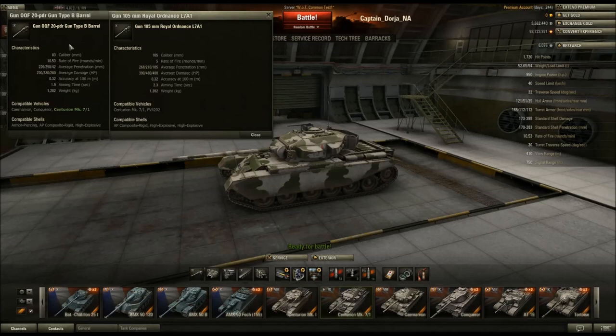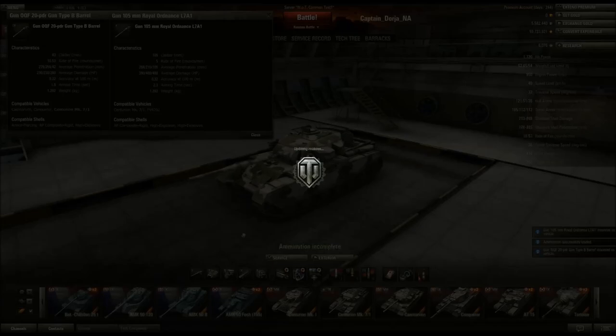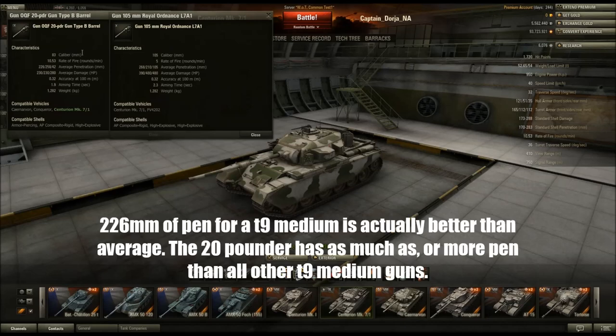Here's the Quick-Firing 20-pounder Type B barrel and the 105mm Royal Ordnance. Right now I have the 20-pounder Type B mounted on the tank — the 105 just has a meatier-looking barrel. The 20-pounder has 226mm of penetration, which is not nearly as much as the 105 which has 268mm. But if you take a look at other Tier 9 medium tanks, their fully upgraded guns get about 220 penetration. The T-54 can mount a 200 or 220-pen gun, the E-50's gun is about 220-pen, and the T-54E1 has a 210-pen gun.